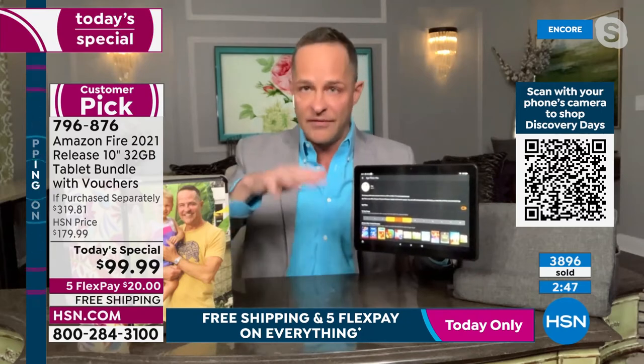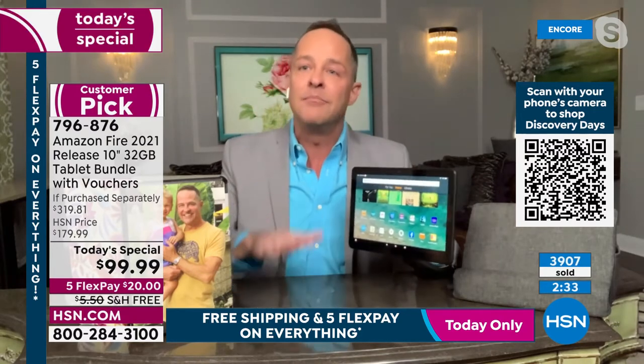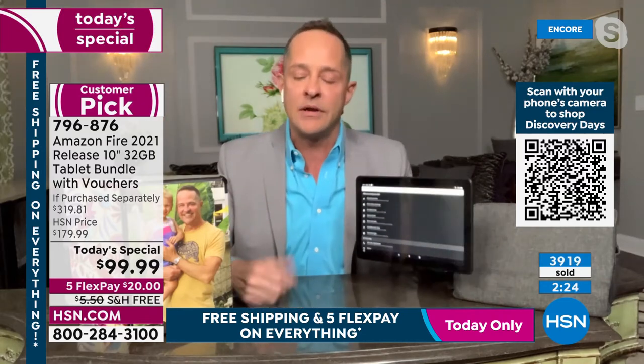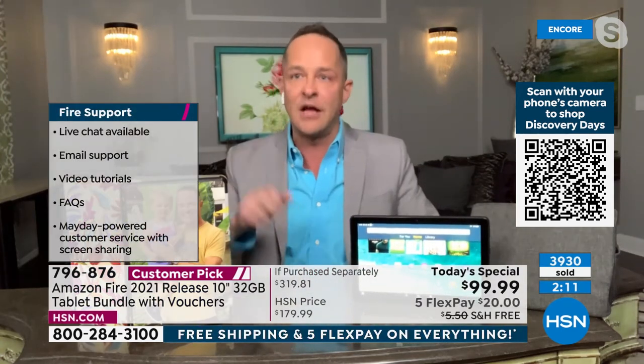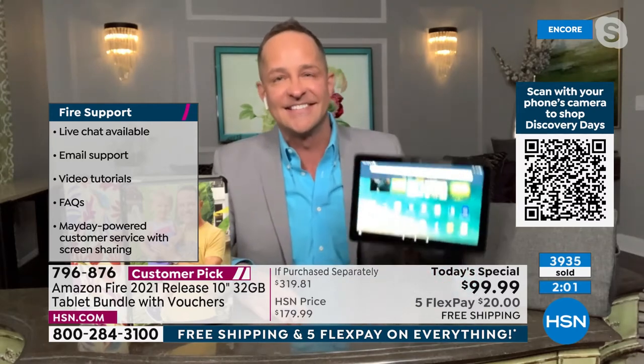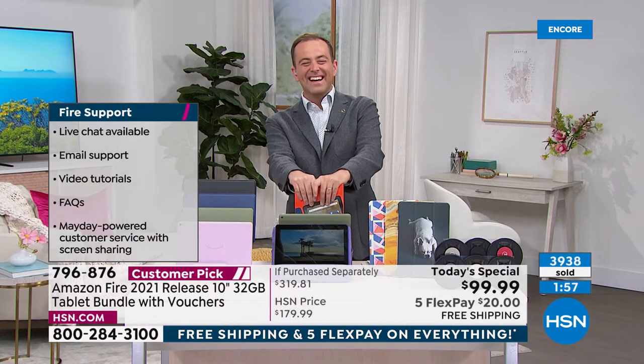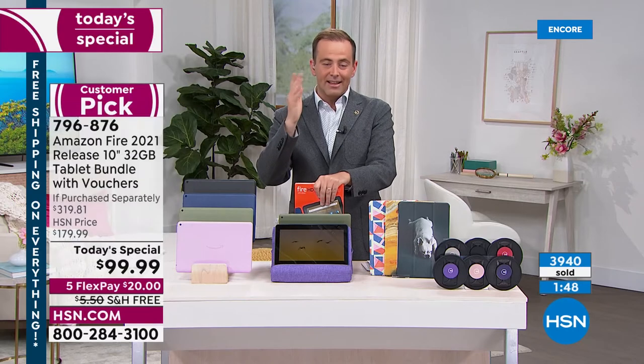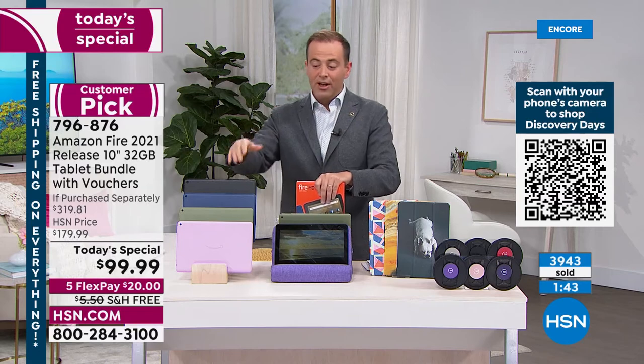Each kid has their own login, and you can set whether they have internet access, whether they need to read for 30 minutes before playing apps, and whether the tablet automatically turns off at dinner or nighttime. Last feature I'll mention — built-in help and support: Alexa, open help. You can get email support, watch tips and tricks videos, and all you have to do is say 'Alexa, open help' — you don't even have to be able to find the Help section.